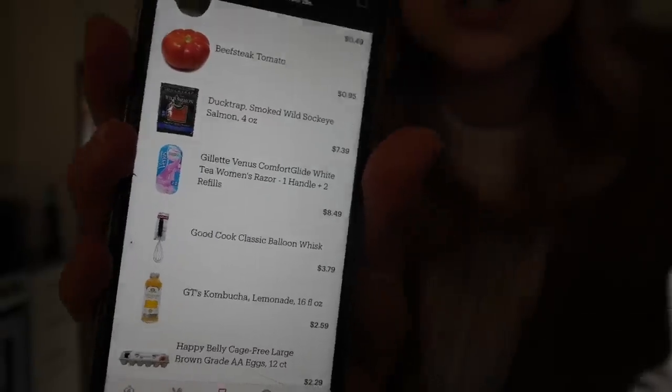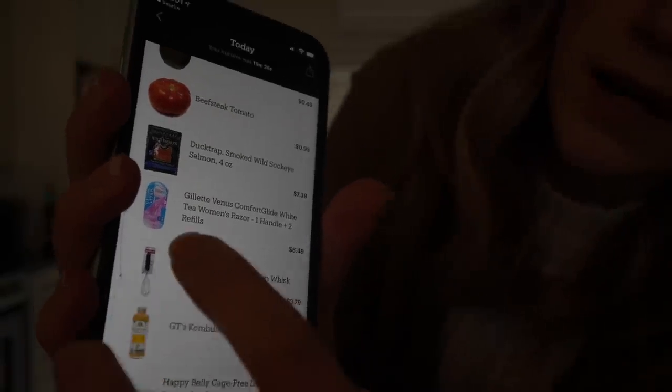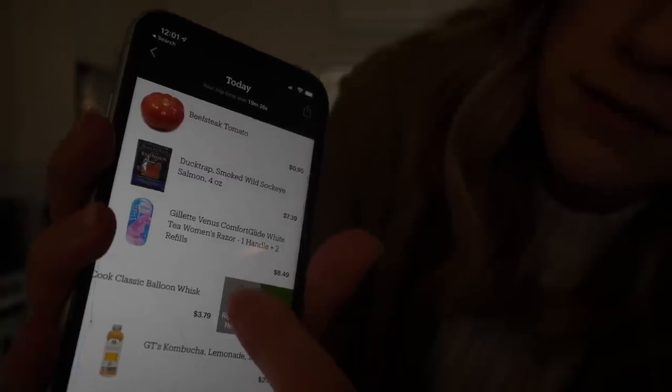There it is — whisk charge. So I'm going to request a refund. I didn't take it. I instantly got my money back for that. Don't pick up whisks at the Amazon Go store, I'm telling you.